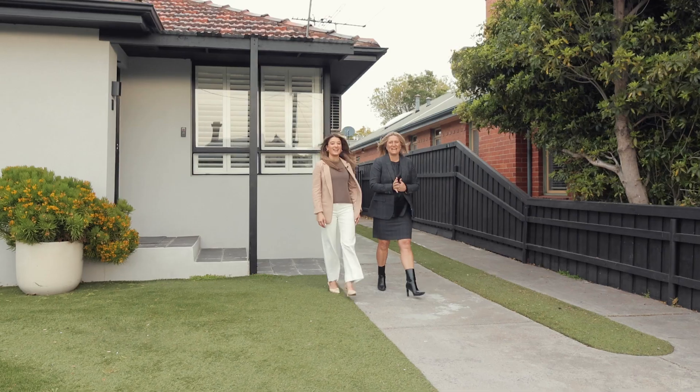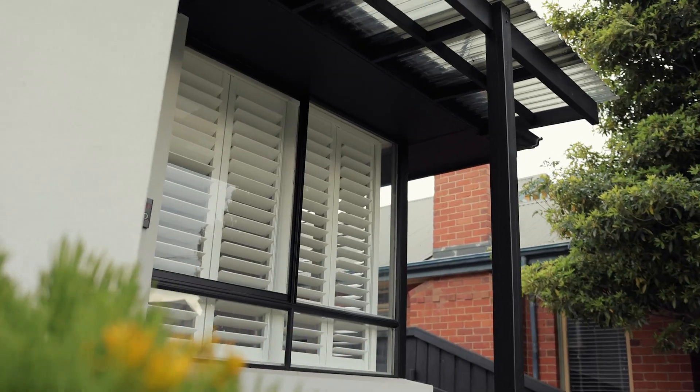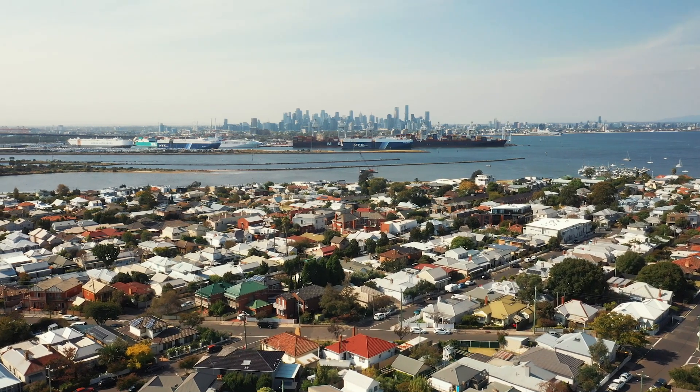Located in the heart of Williamstown, this meticulously renovated home is just moments walk from everything this beautiful seaside town has to offer.